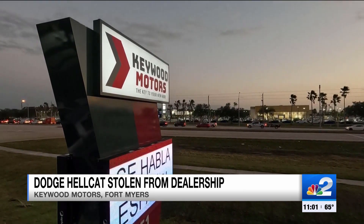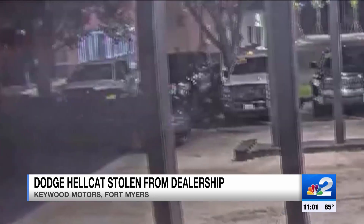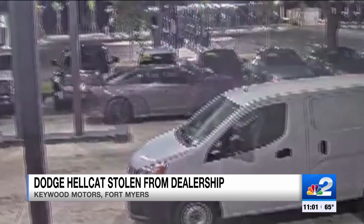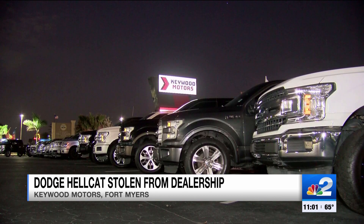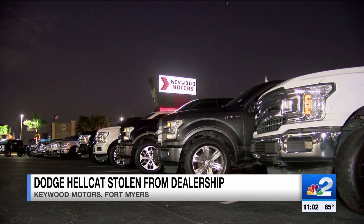The dealership's owner is offering a $5,000 reward for any information reported to Fort Myers police that leads to an arrest. We don't want that happening here no more. Reporting live in Fort Myers, Mercedes Martinez, NBC 2.